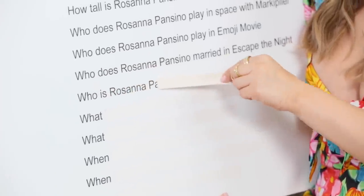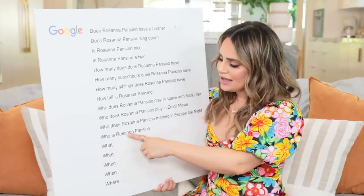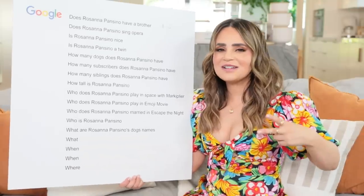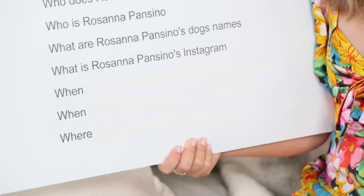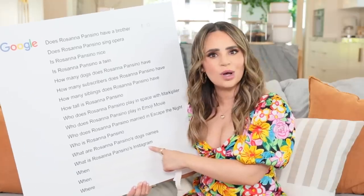Who is Rosanna Pansino? That is a great question - I'm gonna leave this question up to you guys. Please let me know in the comments down below. What are Rosanna Pansino's dogs' names? I have 2 dogs and their names are Blueberry Muffin and Coconut. What is Rosanna Pansino's Instagram? All of my social media accounts are my name - Instagram, Facebook, YouTube, and Snapchat are all Rosanna Pansino.